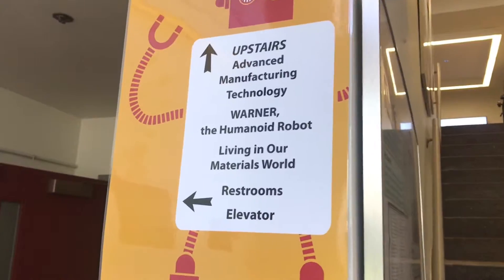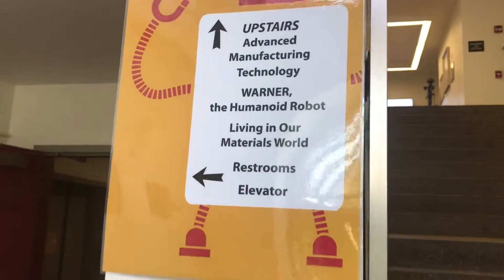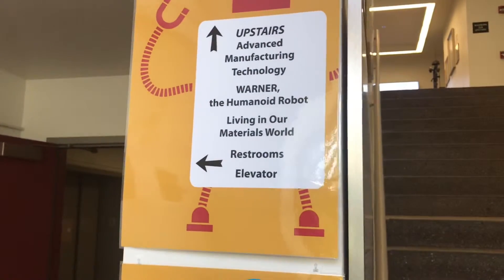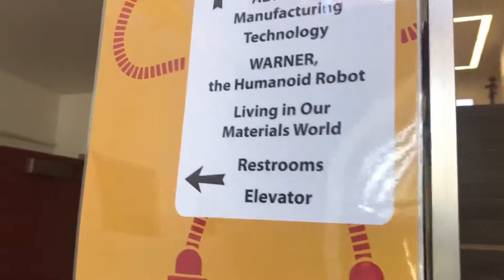Welcome to the Washburn Shops, the oldest building in the United States that has been continuously used for engineering education. If you come on upstairs you can see our advanced manufacturing technologies, Warner the Humanoid Robot, and the Living Our Materials World Exhibition.